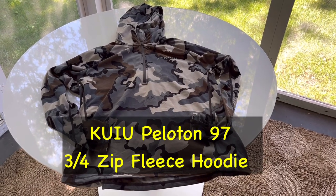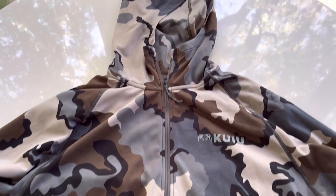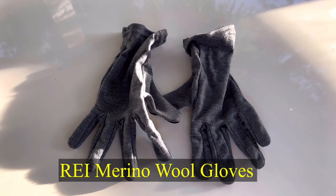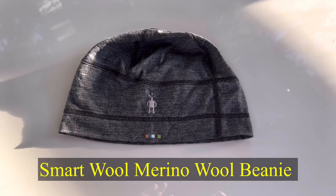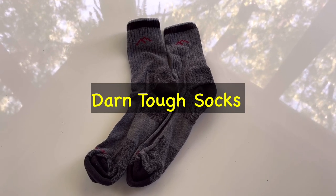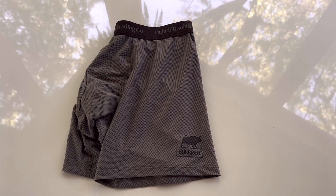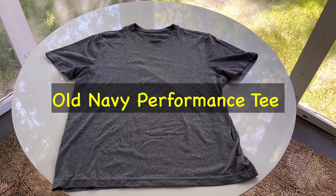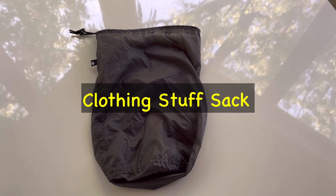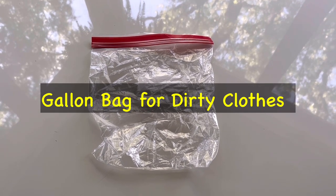Now on to packable clothing. This is the Kuyu Peloton 97 fleece, three-quarters zip — I'll be wearing this when it gets chilly in the morning and at night. REI Merino Wool Gloves, SmartWool Merino Wool Beanie, an extra pair of Darn Tough socks, and an extra pair of Duluth Trading Company Bullpen Briefs. And an extra short sleeve performance tee, a small clothing bag for all my extra clothes, and a gallon Ziploc bag for the dirty clothes.